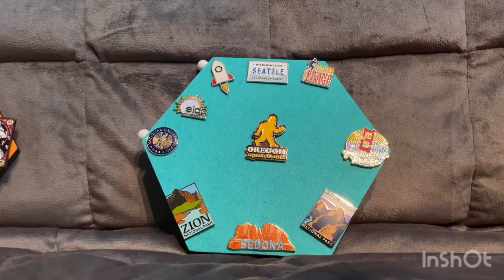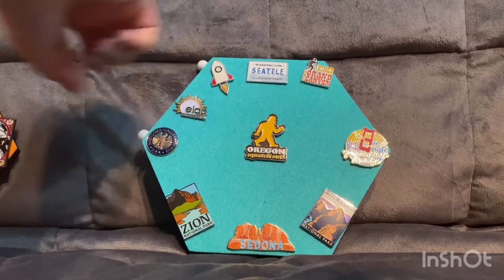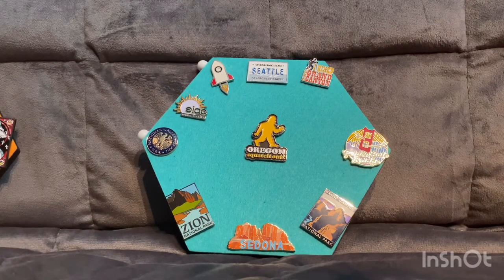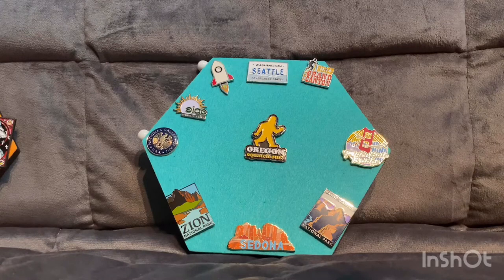For the ones that have names — like my Seattle Washington, my Grand Canyon, my Zion National Park, and Sedona — those go for around eight bucks. The one that says ELAC is the community college I graduated from. The Golden Gate Bridge pin came out to around ten or twelve bucks. Then I have tiny ones from the National Air and Space Museum and the National Art Gallery from Washington DC. The big one in the middle is one of my favorites — it's Bigfoot from Oregon, around ten or twelve bucks, and I've been wanting a Bigfoot pin for quite a while.